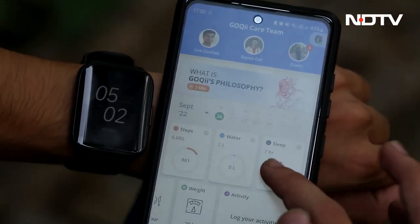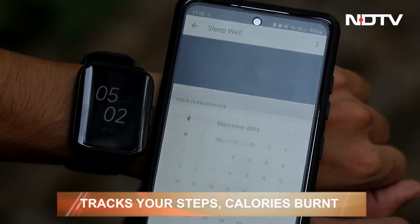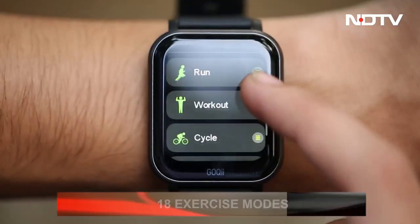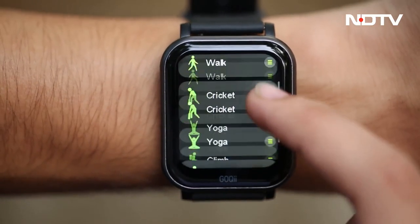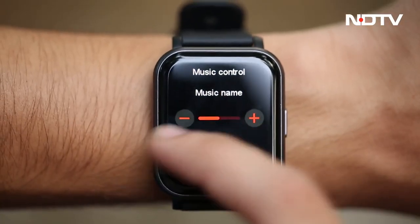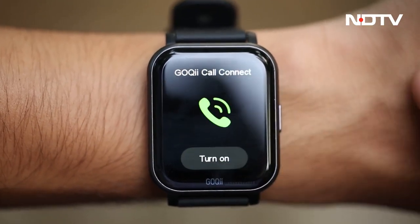The two are also measured extensively to chart out an in-depth analysis of your sleep patterns. Track your steps, calories burnt while working out, or choose from 18 multiple exercise modes, including outdoor, indoor, and water sports. The big screen is helpful too for users to control music, find their phones, set an alarm, or manage notifications for messages, calls, WhatsApp, and more.